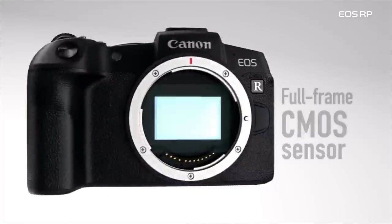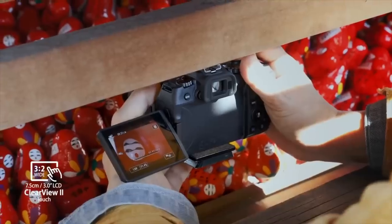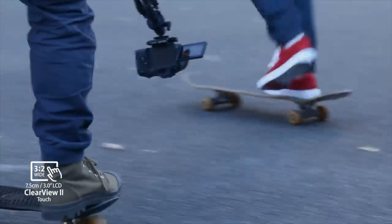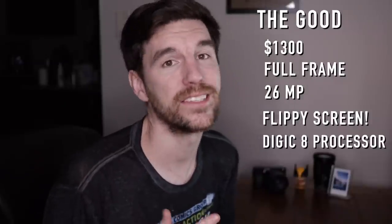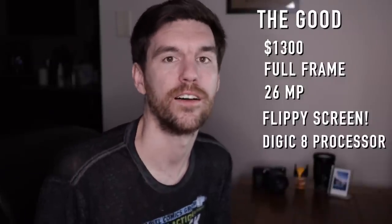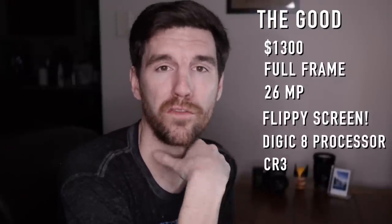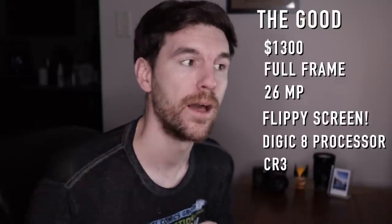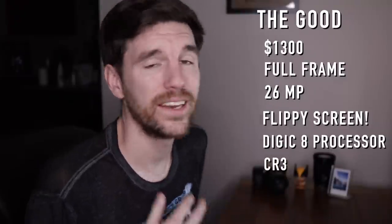Second, it's full frame. Third, it's 26 megapixels — typically APS-C cameras are around 24, so this has a little more. It has a flippy screen, which is very valuable to vloggers, cinematographers, and photographers — everybody loves it. Hey Sony, if you're listening, it's like a door hinge. It also has the DIGIC 8 processor, which the Canon M50 has, and it really unleashes the power of mirrorless cameras. Something not many people are talking about is the CR3 RAW format — it's a lot smaller than a normal RAW file but retains the same quality.